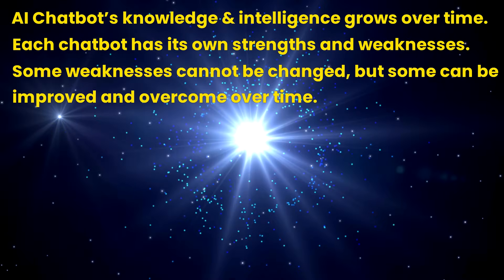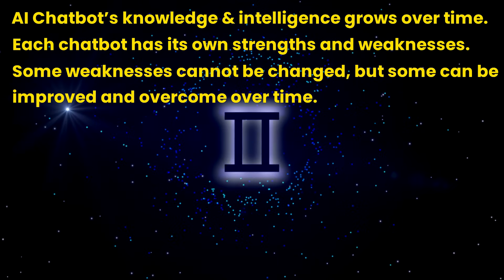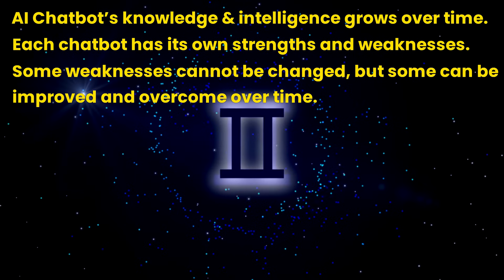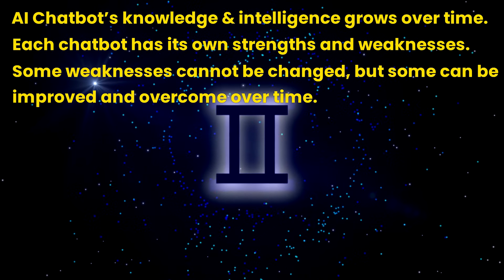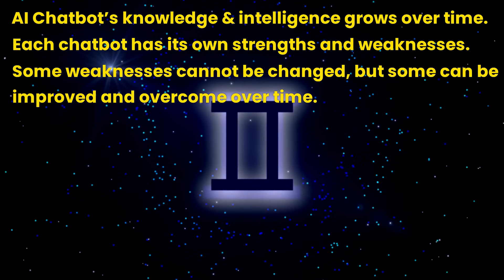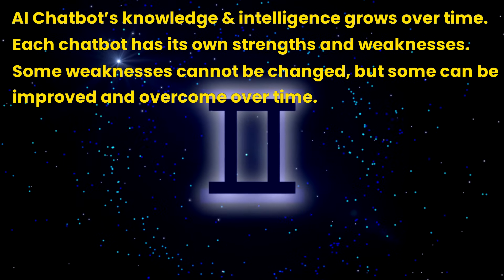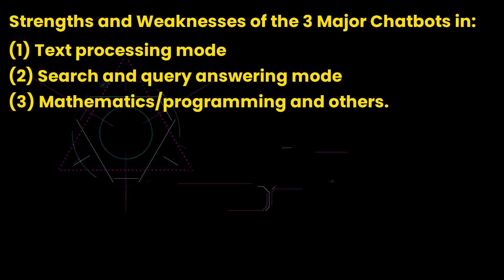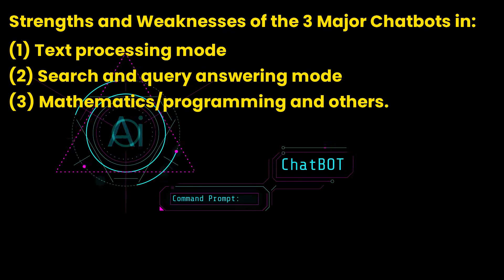The reason we pointed this out is that AI chatbot knowledge and intelligence grows over time. Each chatbot has its own strengths and weaknesses — some weaknesses cannot be changed, but some can be improved and overcome over time. So in the review and evaluation below, we are not going to nitpick on minor differences.